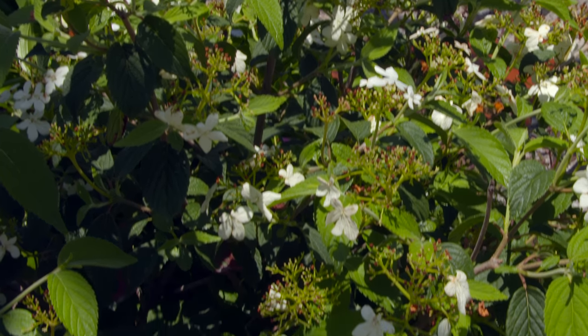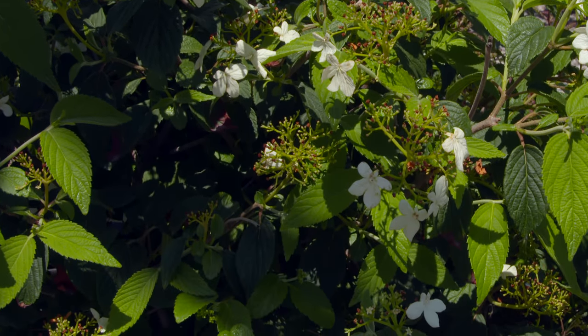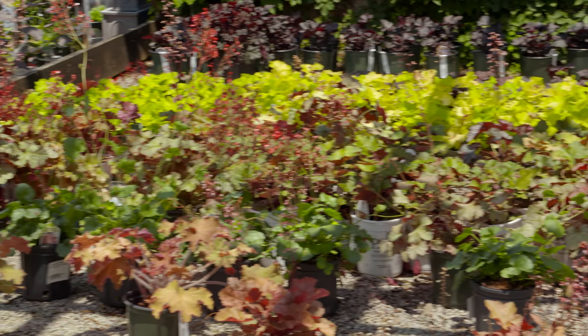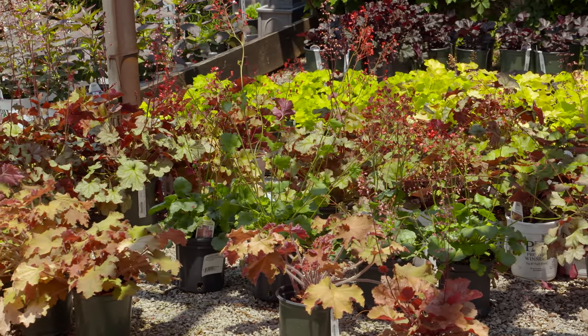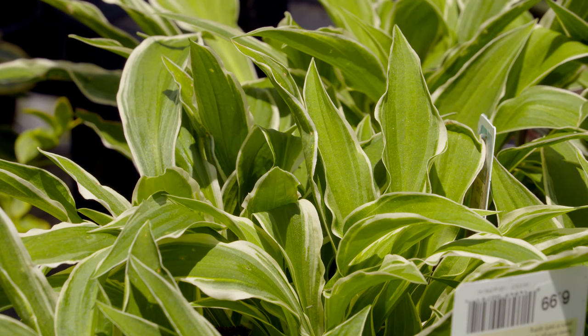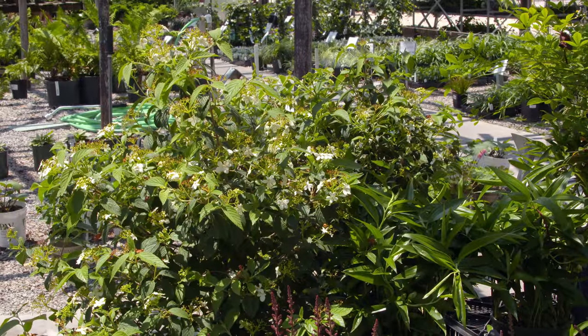Most shade plants do best with a couple hours of morning sun followed by shade for the rest of the day. Dappled light throughout the day is another great setting. Even if they get some full morning sun, as long as they're shaded during the intense afternoon heat, they'll do pretty well. But plants for shade will not grow in full sun — that afternoon heat will take them out quickly.